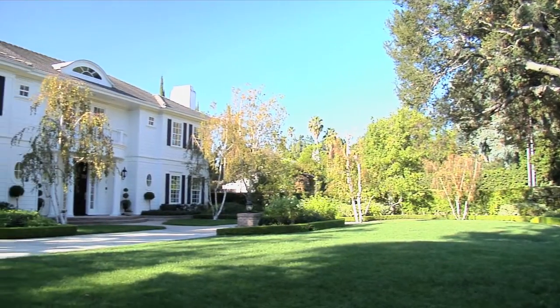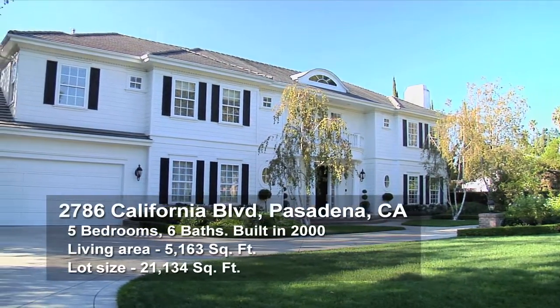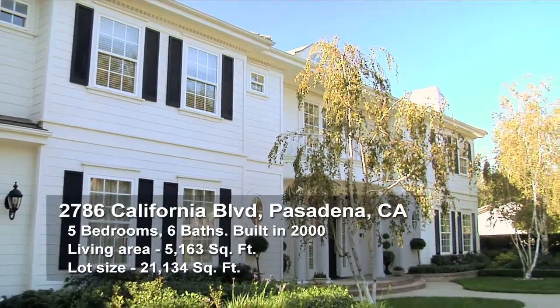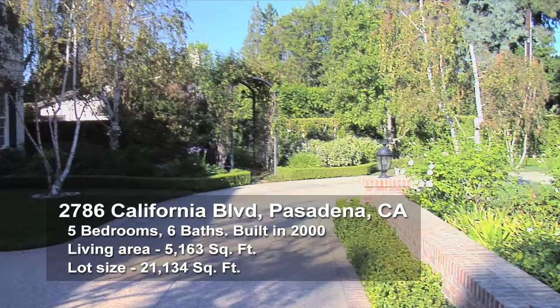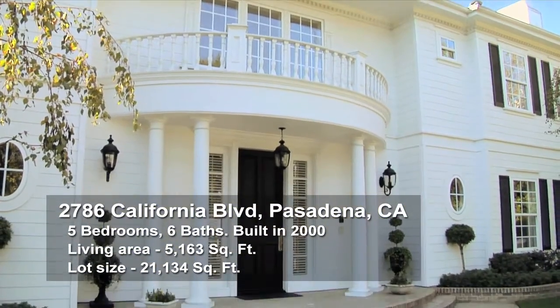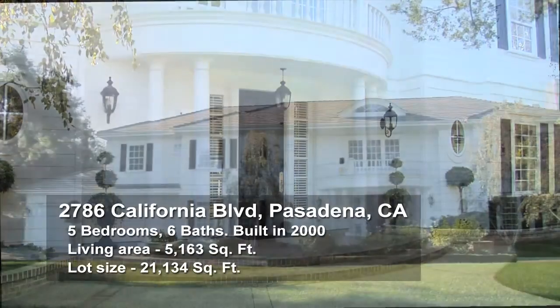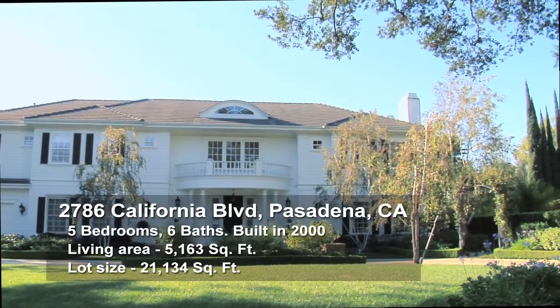The estate is situated in a park-like setting on a nearly half-acre lot. You will be transported back in time as you drive up the circular driveway approaching the stately, columned front entry. Light and elegance surround you in this brilliant colonial design by renowned architect Robert Tong with construction by Mersel.